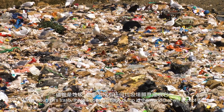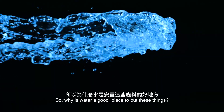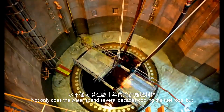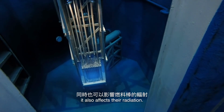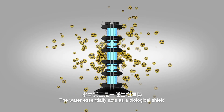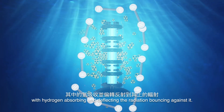Even though it's trash, there's not a garbage dump in the world that will accept it. So why is water a good place to put these things? Not only does the water spend several decades cooling the fuel rods, but it also affects the radiation. The water essentially acts as a biological shield, with hydrogen absorbing and deflecting the radiation bouncing against it.